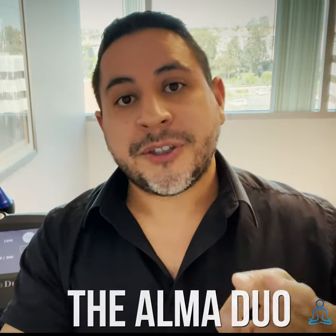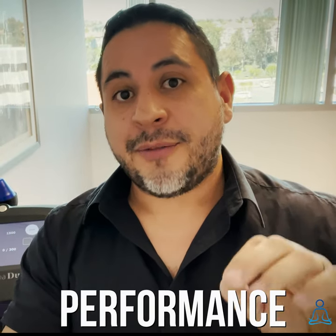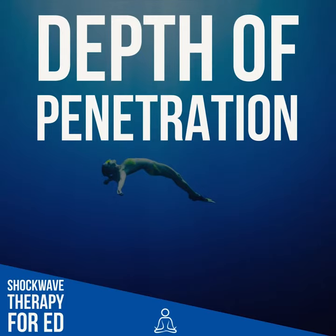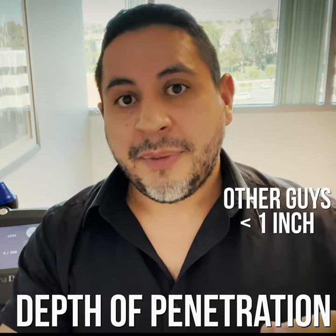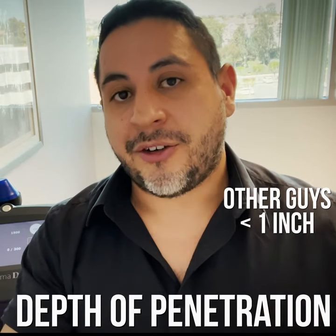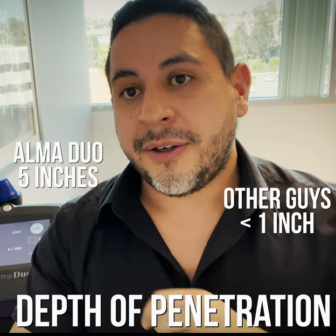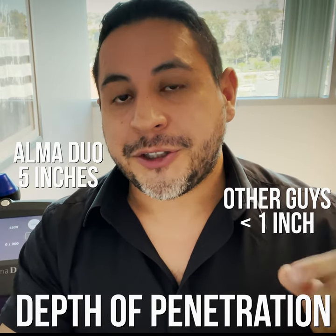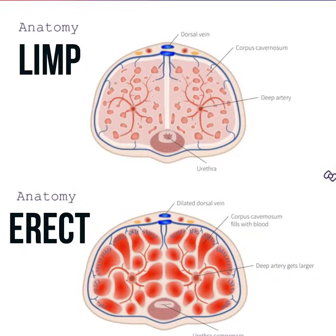The most important metric I like to discuss is performance. The other devices have a depth of penetration of half of an inch — that means the shockwave is only going to penetrate the tissue half of an inch. Versus the Duo over here, the depth of penetration is five inches, so we are for sure going to be hitting the tissues needed to increase your erectile strength.